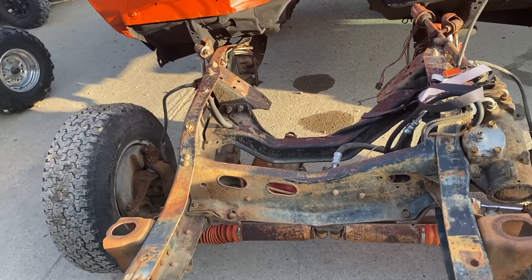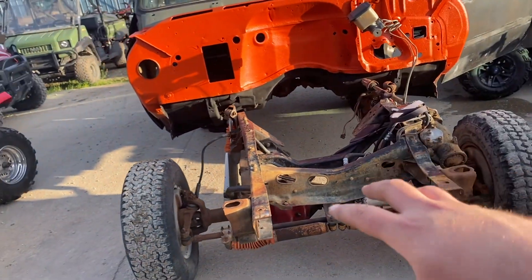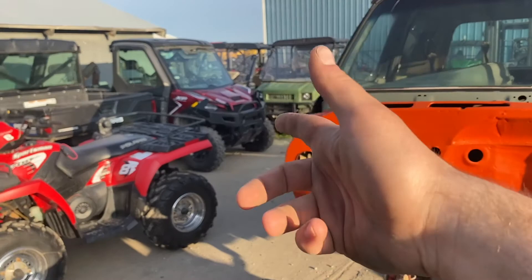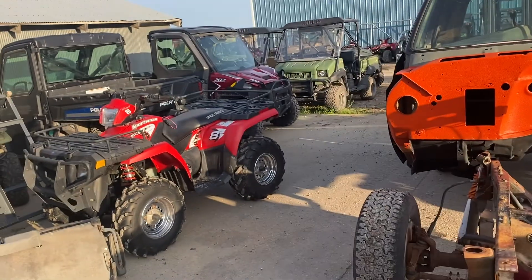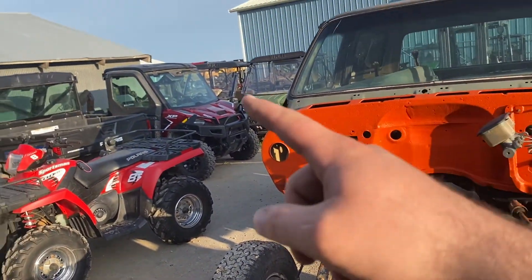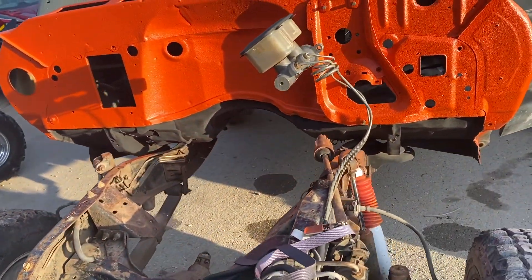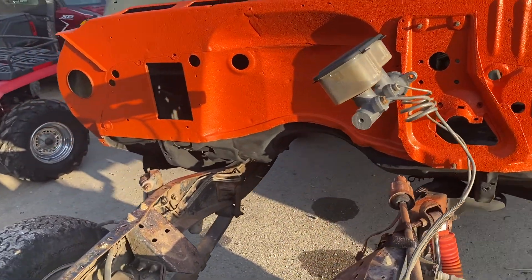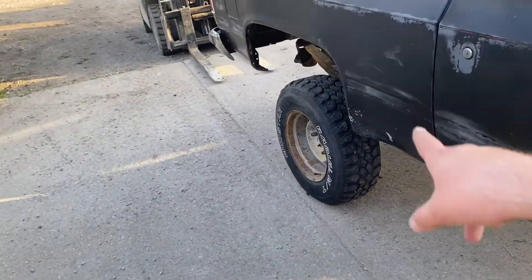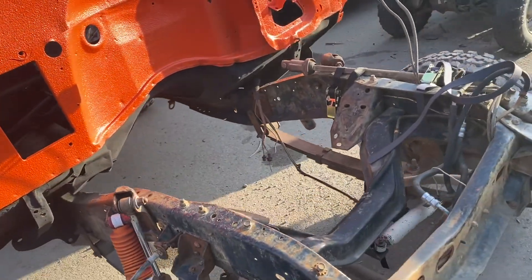I'll promise you guys right now that this is not the end — there's definitely going to be another square body project at some point. The '83 obviously — I've thought about listing it for sale but it's gonna have an extremely high asking price and probably never sell. It's getting air conditioning, that's a go now. The more I keep looking at this K5, the more I regret selling it — it could have been a really pretty simple truck to finish. Patch the floors, do the rockers, work up some spots in the inner wheel wells — it would have been a pretty easy truck to clean up.